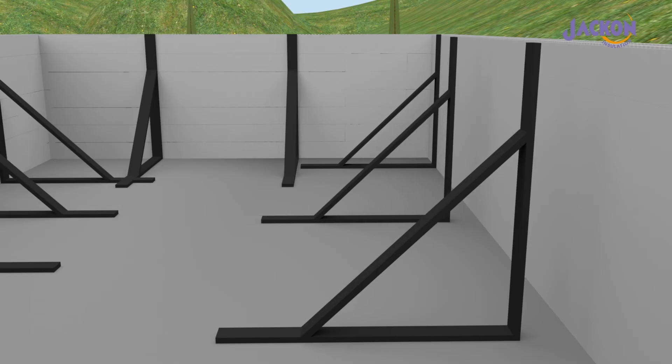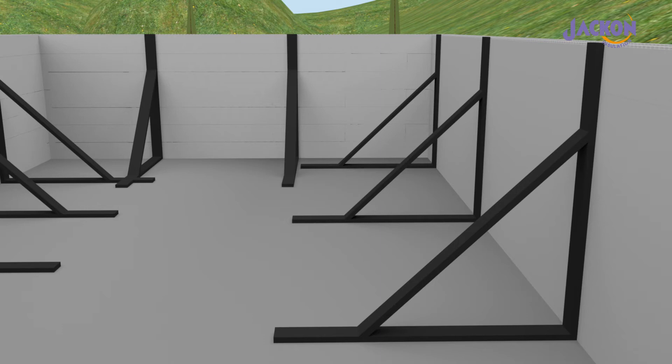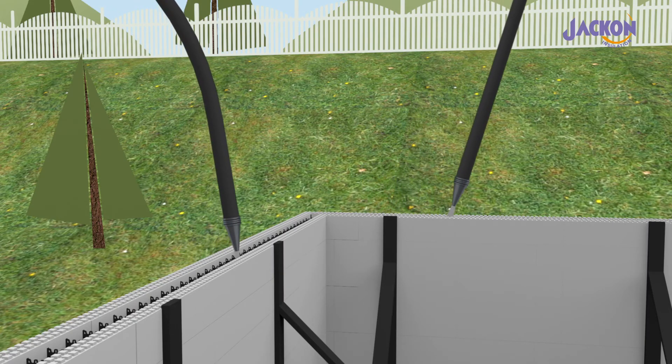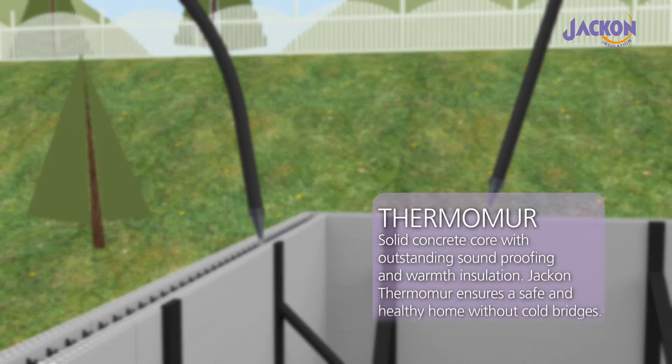Yakon Thermomore has qualities that ensure a safe and healthy home, which is very comfortable to live in. The wall's solid concrete core allows for precise and rugged construction, with outstanding soundproofing and integral air-tightness, whilst its insulation eliminates cold bridges.